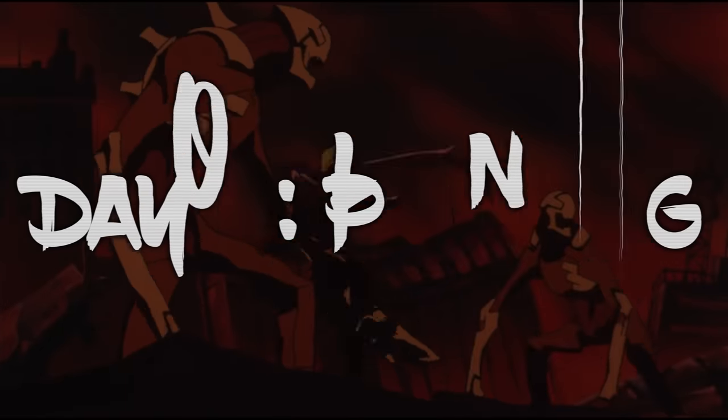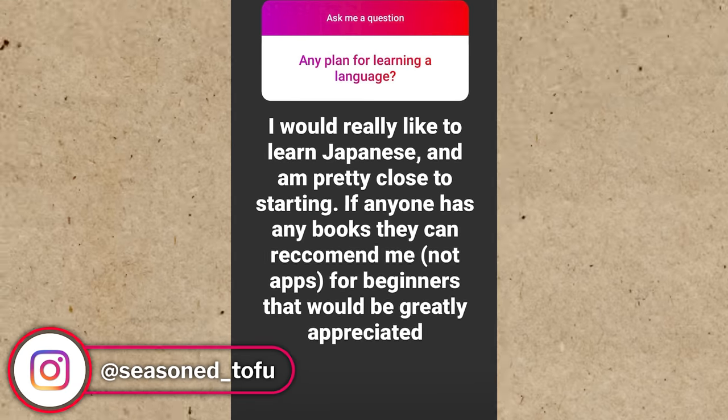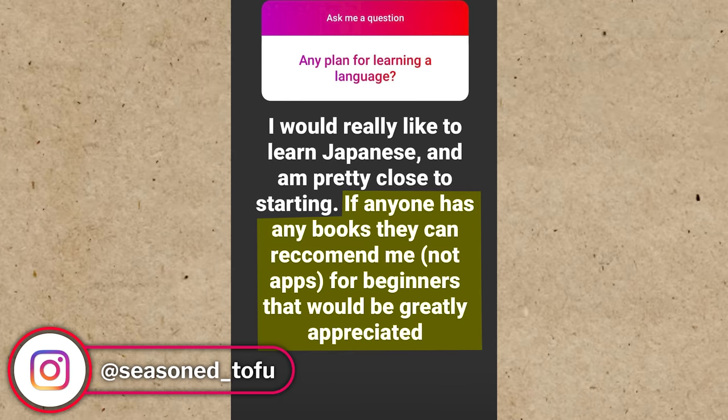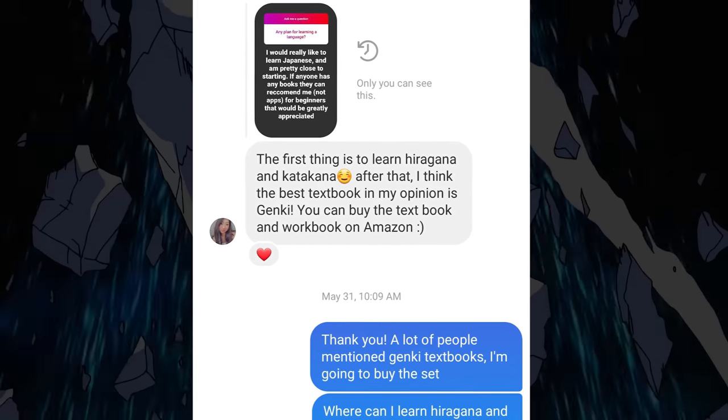My first task was to figure out where to start. With so many resources and YouTube videos on the subject, it was a little overwhelming, so I took to my Instagram story to get some help. I got a few replies that all said similar things: start by learning hiragana and katakana, then get into the Genki textbooks.